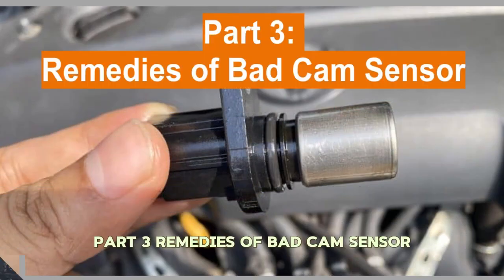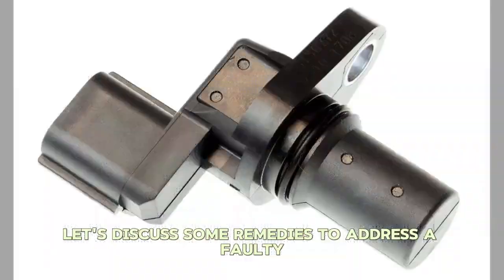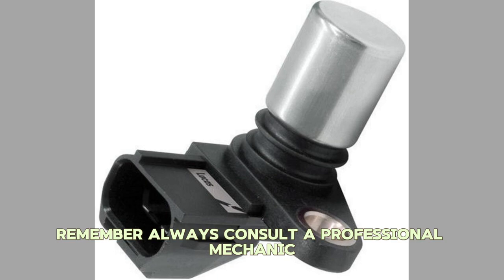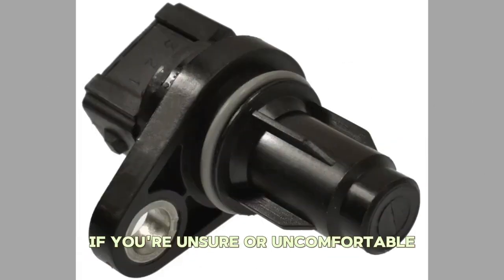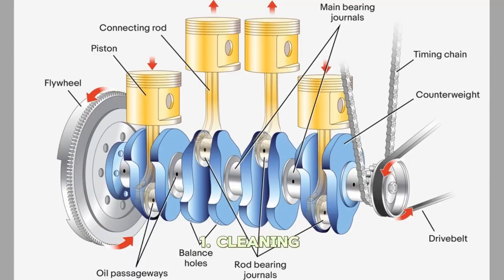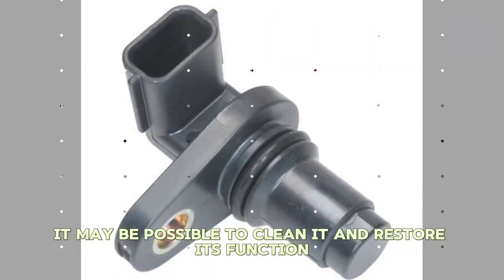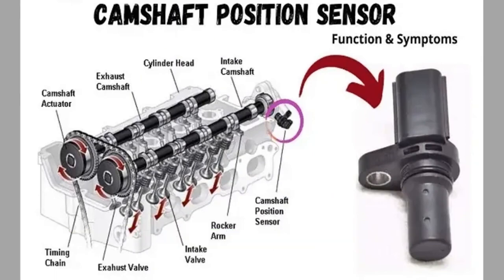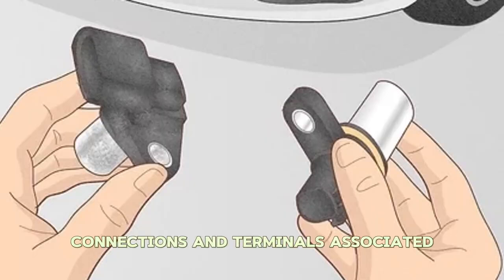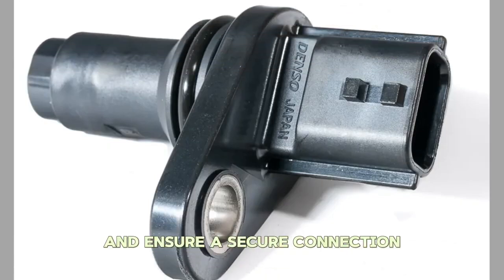Part 3: Remedies for a Bad Cam Sensor. Now that we know the symptoms and causes, let's discuss some remedies to address a faulty camshaft position sensor. Always consult a professional mechanic if you're unsure or uncomfortable performing these tasks yourself. Number one: Cleaning. If the sensor is dirty or covered in debris, it may be possible to clean it and restore its function. Number two: Check and Clean Connections. Inspect the wiring connections and terminals associated with the camshaft position sensor. Clean any dirt or corrosion and ensure a secure connection.